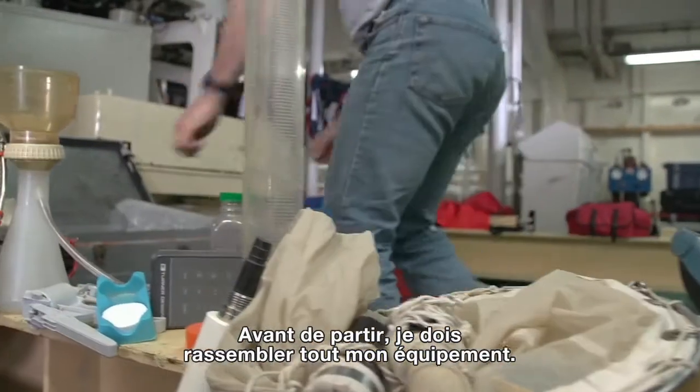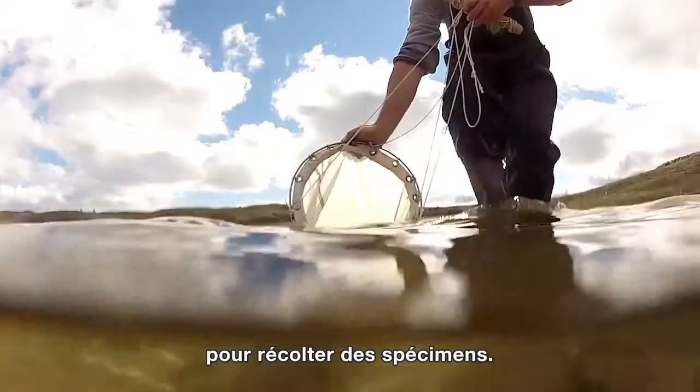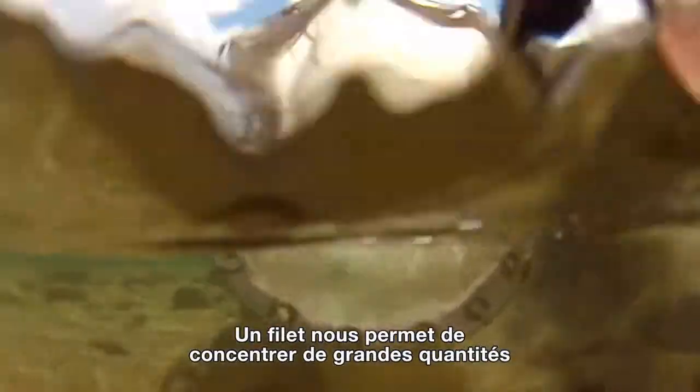Before I set out, I have to gather all my equipment. One of the methods I use to capture specimens is a net. The net allows us to concentrate large quantities of organisms and then to examine them.